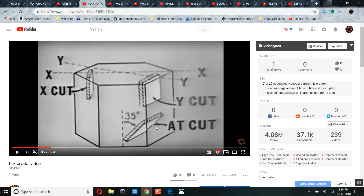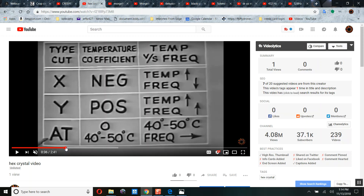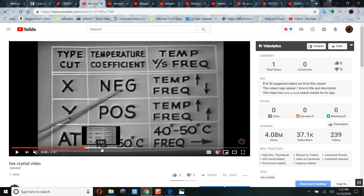There are different cuts you can get from the center of the crystal — it's called the AT cut; you get different features. Depending on how the crystal is cut and the thickness of the crystal, that determines the frequency that it will resonate at or create. An X cut crystal has a negative temperature coefficient — as the temperature goes up, the frequency goes down. In a Y cut crystal, when the temperature goes up, the frequency goes up. In an AT cut crystal, it's not affected; the frequency stays the same.